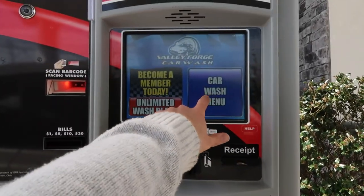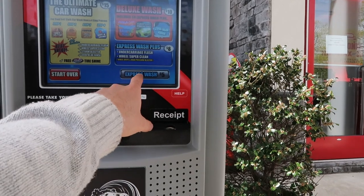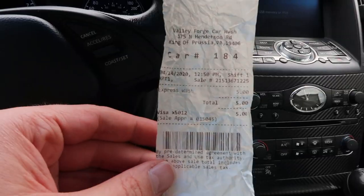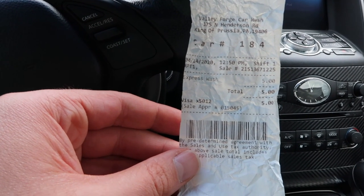Using a club car coupon, going with the express car wash — just a bare-bones wash. There's the receipt: five-dollar car wash.